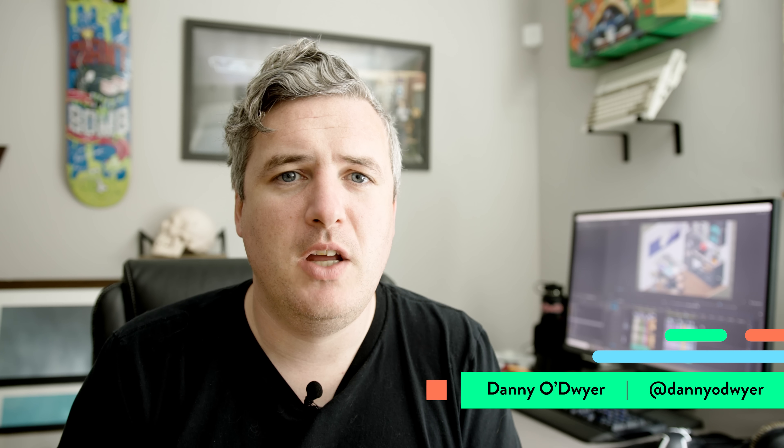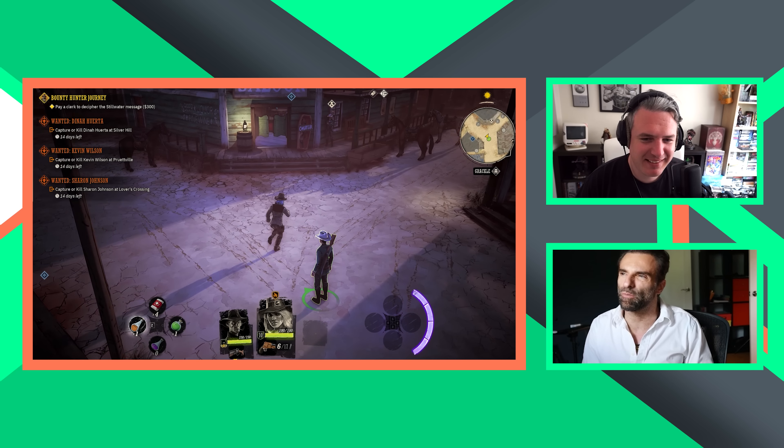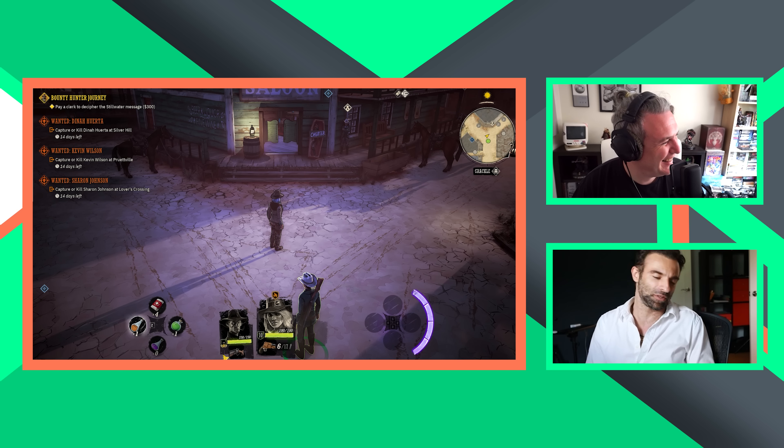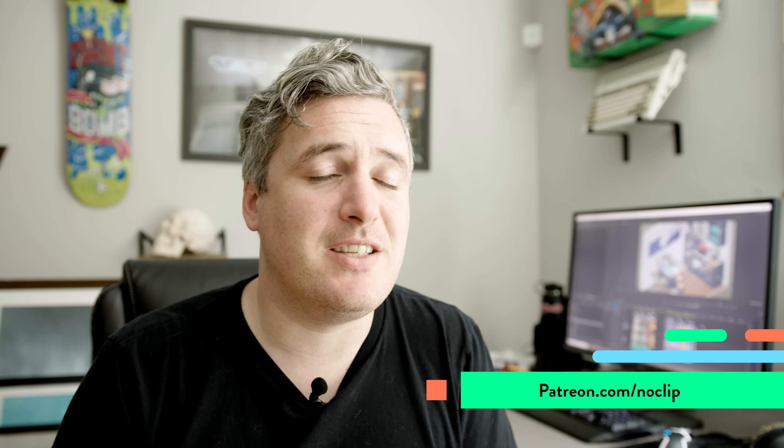Massive thanks to Ren and Tim for talking to us about the design of Unpacking, and thank you for watching Developer Breakdown. This is our second episode — we have another one coming up real soon with Raphael Colantonio all about Weird West. Make sure you hit that subscribe button, throw us a like, and if you have any suggestions, please stick them in the comments. See you next time.